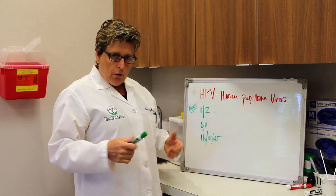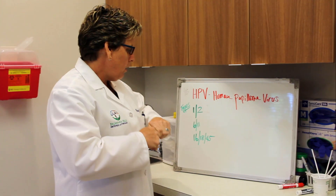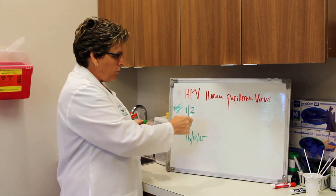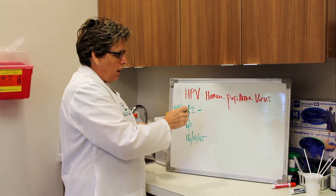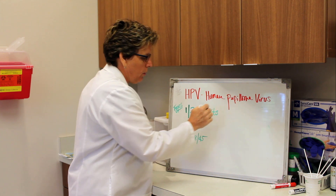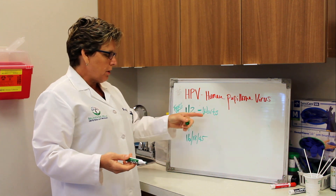There are hundreds of subtypes of HPV and the ones that we are most concerned about or are the most common — types 1 and 2 — are the types that give you warts on your hands and feet. People get warts, they take care of them very easily, and that's a different subtype of HPV.